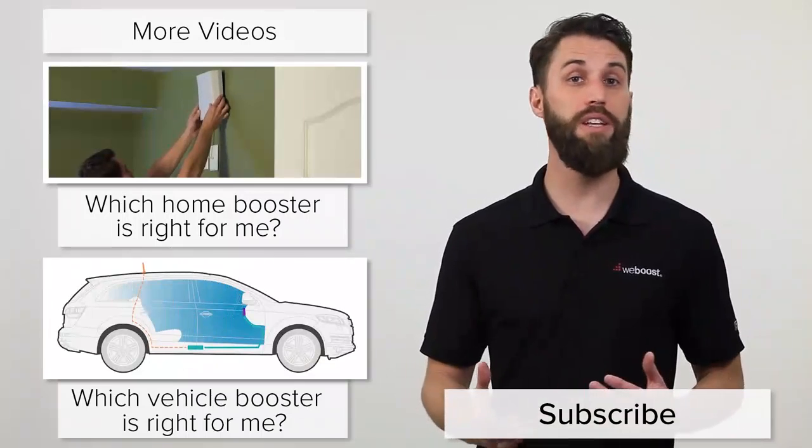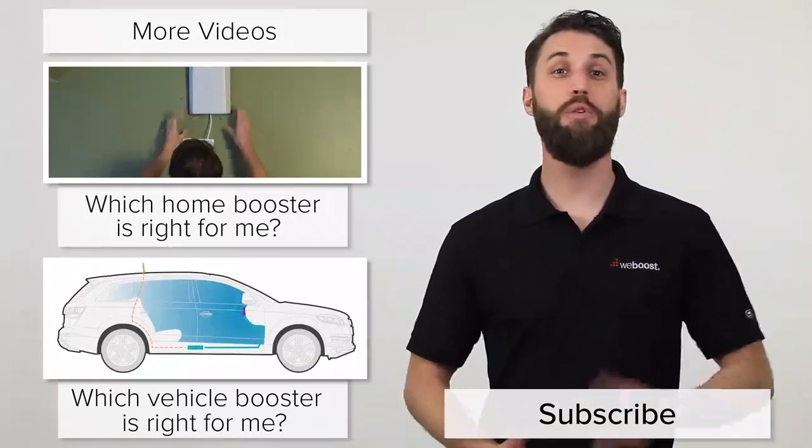We've also got links to all the options below, so click on any of those for more information on any of these devices. Please subscribe to our channel — we release videos like this every week. Thanks for watching and we'll see you next time.